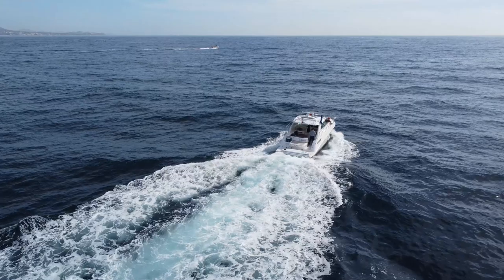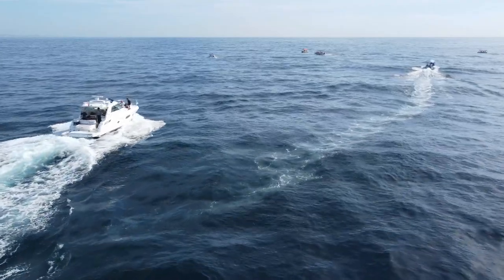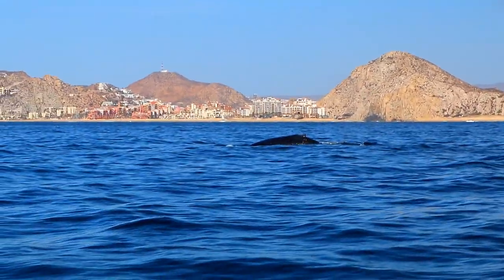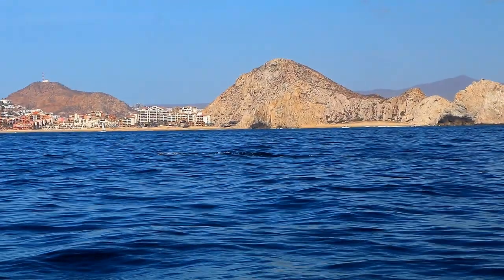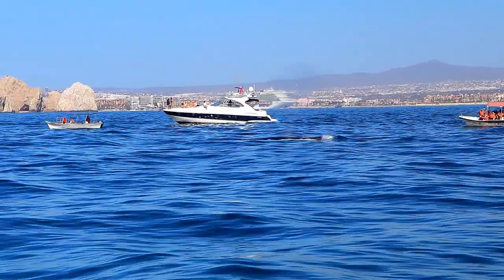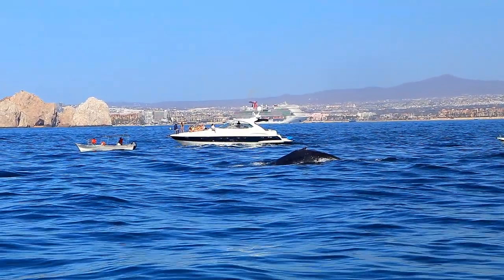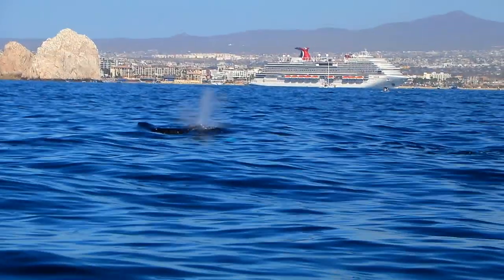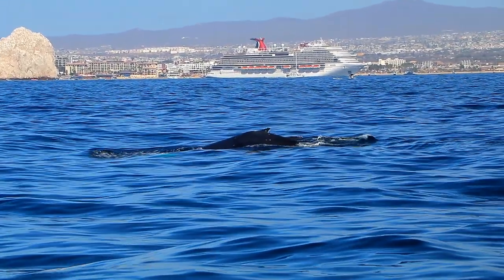How does the captain know which way to point his boat to find whales? He just looks for a whole bunch of other boats all bunched up together — they already found the whales, so we just go where they are. Now I'm going to show you some of the video clips I shot of the whales. The first few are the least interesting: shots where you can just barely see the top of a whale sticking up, or see one spout a little bit. But the clips get better and better — I'm playing them all at 50% of normal speed to give you a longer view.